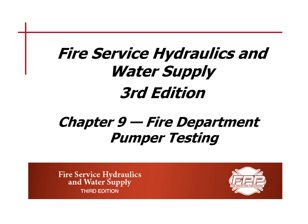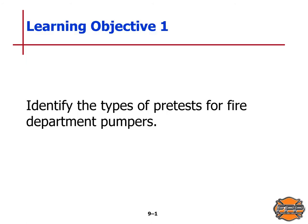After completing this lesson, you will be able to describe the types of pretests conducted for fire department pumpers and the components for fire service testing. In this chapter, we're going to cover the following objectives: first, we will identify the types of pretests for fire department pumpers; second, we will identify the components of service testing for fire department pumpers. We're going to start with objective one, which is to identify the types of pretests for fire department pumpers.